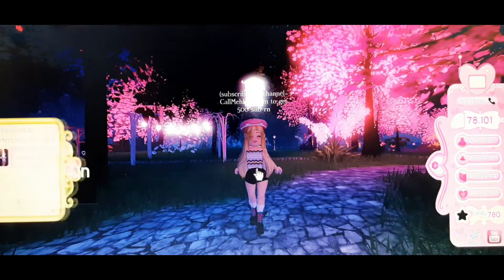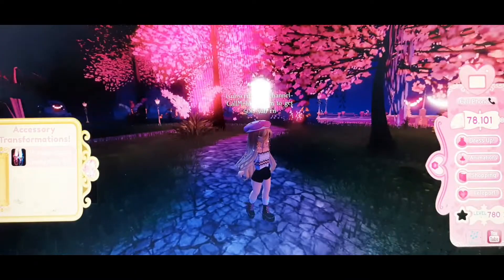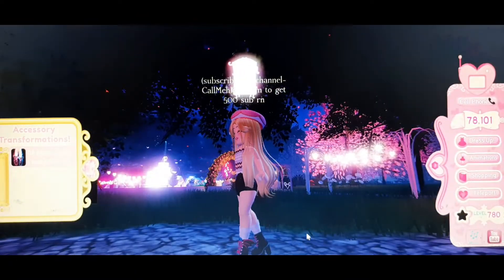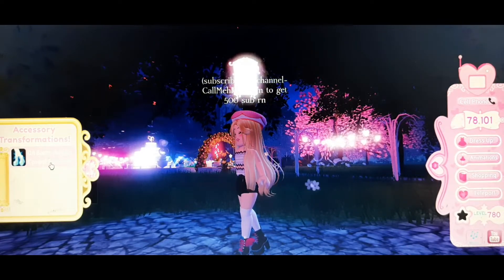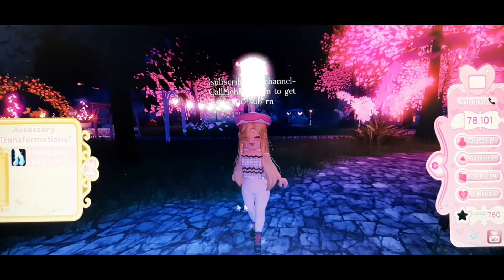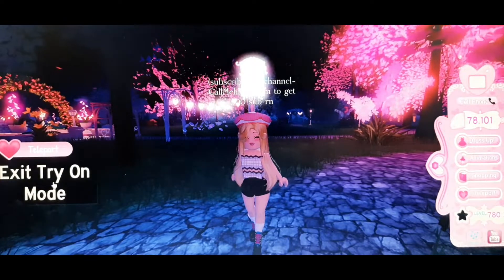The next thing I would recommend you guys to buy is the shoes, because these also have a lot of toggles. They have bats on them and work for both angel and Halloween themes. It has an angel toggle, a normal toggle with leggings, and a plain normal one.